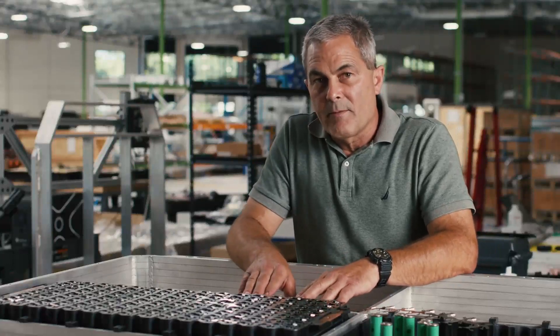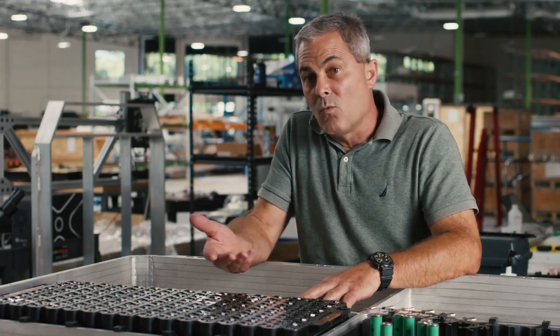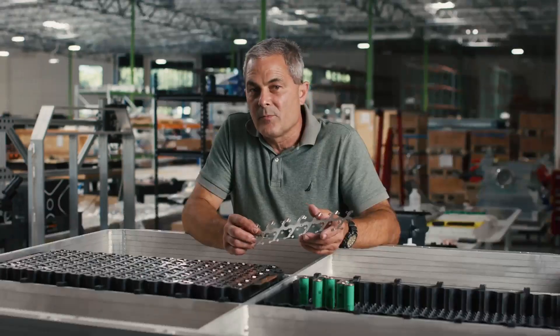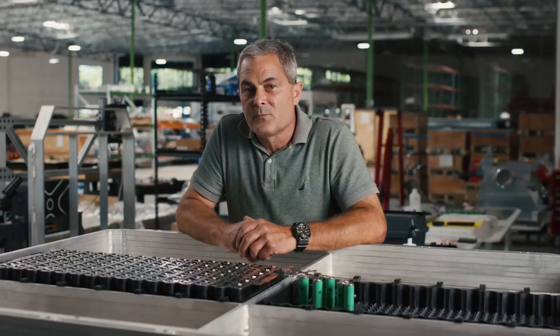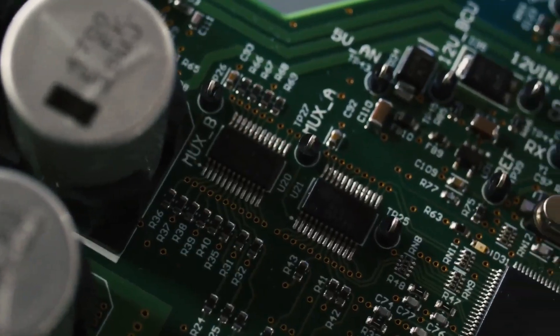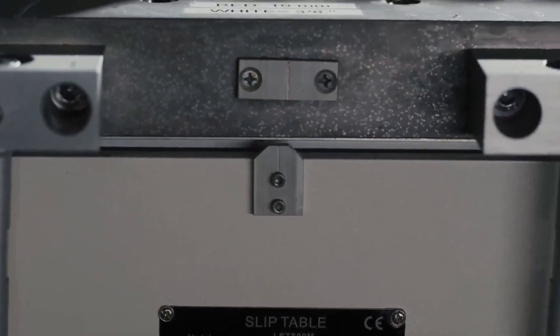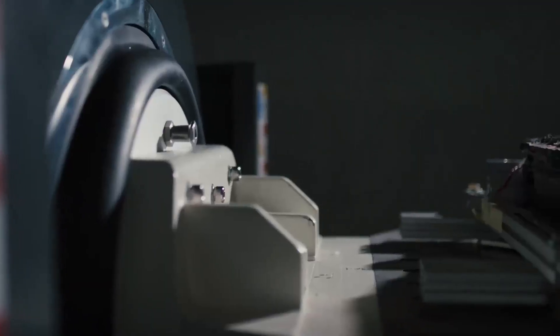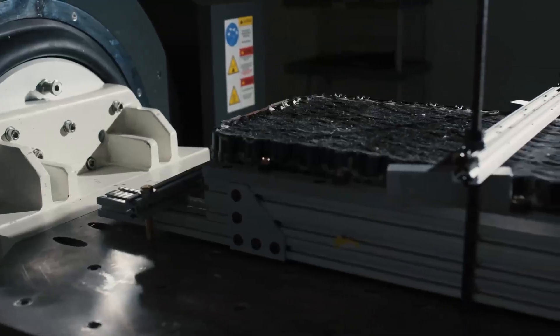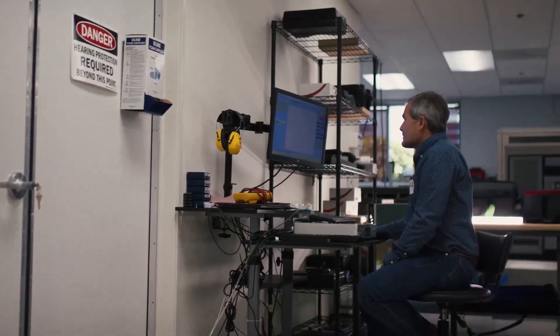Battery management system, BMS. The module interface board, MIB, serves as a critical link between high voltage modules and the vehicle's BMS. This integration is vital for ensuring efficient and safe operation of the battery system. The sophistication of the BMS will play a significant role in the overall performance and reliability of Aptera vehicles. In previous updates, Aptera has emphasized their innovative approach and the unique solar integration of their vehicles. The current focus on battery validation is a natural progression, showcasing the company's efforts to ensure that the core energy storage system is robust and reliable. The shift from broader conceptual innovations to specific technical validations indicates a maturing of their development process.